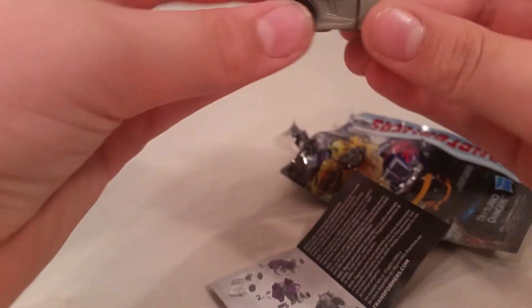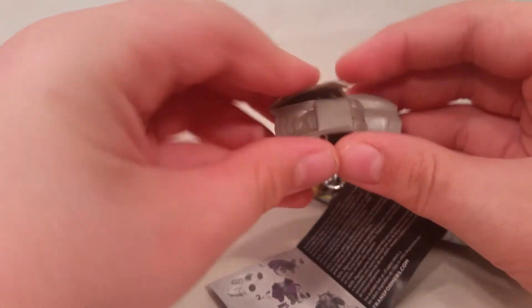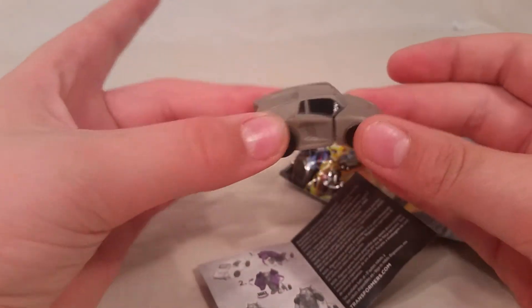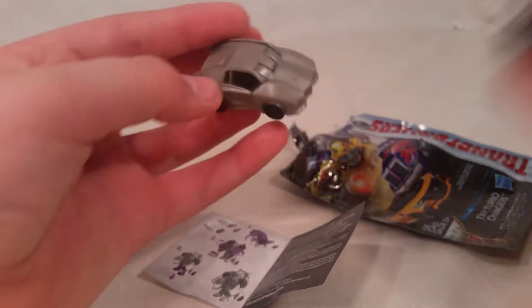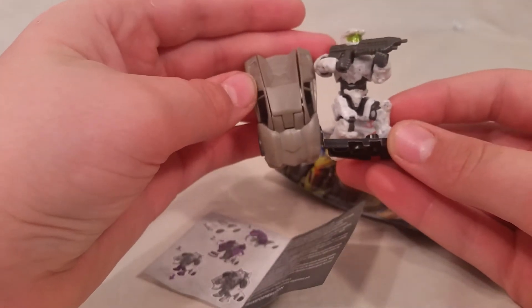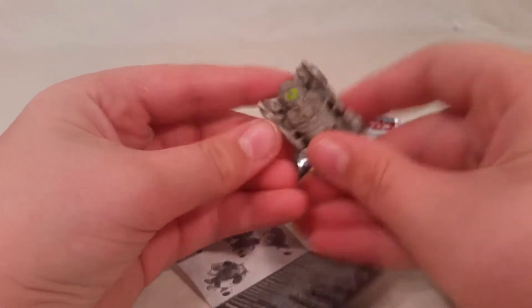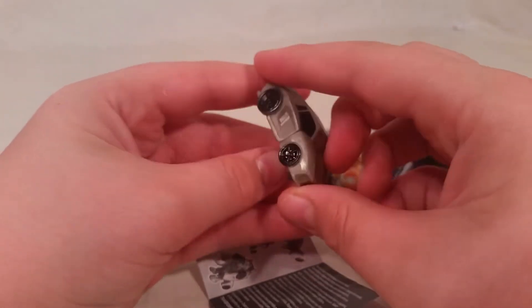So they come in there. Holy crap, these are tiny! That is tiny. Oh my gosh. I mean, here's my hand — here's a Halo figure. They're the size of a Halo figure! Holy crap. How the heck did they even get this made? This is amazing.